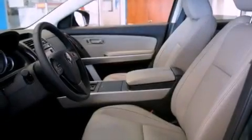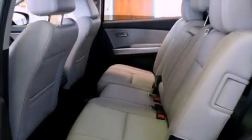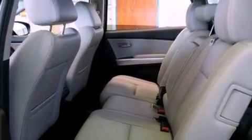The following features are also included: air conditioning with automatic climate control, a split-folding rear seat, cruise control, a leather-wrapped shift knob, and a rear spoiler.